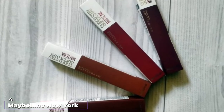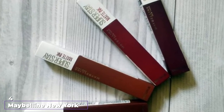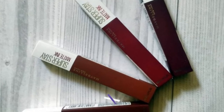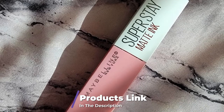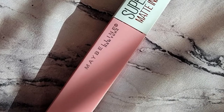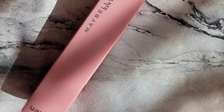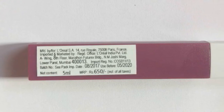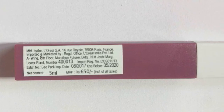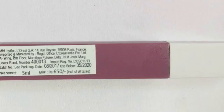Next, at number four, we have Maybelline New York Super Stay Matte Ink Liquid Lipstick. If you love long wear lipstick, you've got to try Maybelline's Matte Black Liquid. It's good for up to 16 hours without smudging, transferring, or flaking if it's applied properly. This is true even if you're wearing a protective mask — you're going to need makeup remover to get it off. The rich black shade is matte and bold. Moreover, it's straightforward to apply flawlessly because of the arrow-shaped applicator.